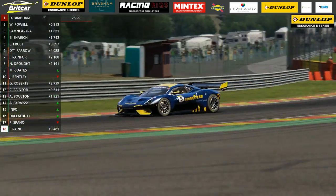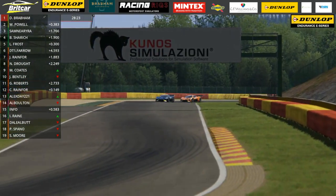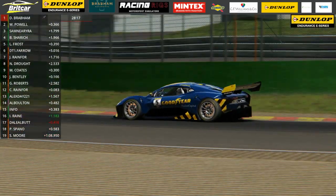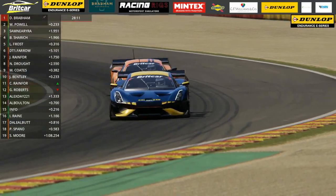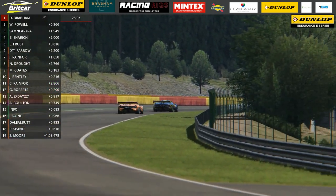Whether he spun under his own volition or was aided into that spin, I'm not sure. But it caused carnage and he's dropped from third down to 18th - he's just picked up a couple of places, back up to 16th. Alex Day was hurt in all of that as well, and from sixth on the grid, Alex in the McLaren has now dropped down to 13th place. He was down in 15th position at one point earlier in the lap. The two Rainfords in the Seats were also delayed and sent into one another, but didn't lose as many places.